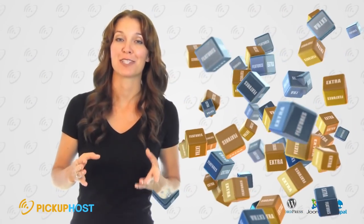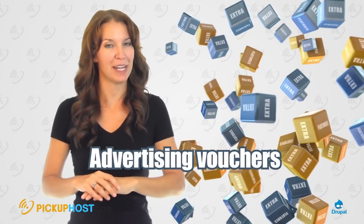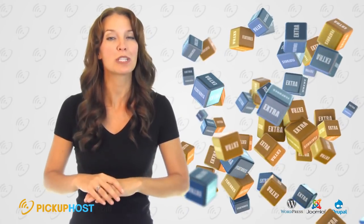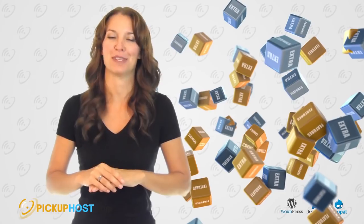Extra Features — Vouchers: Many companies can provide you with advertising vouchers for AdWords and Facebook. Don't miss that. Site Transfer: When you are migrating your website from one hosting to another, ask your new hosting provider to transfer it for you — they will gladly help you with this process.